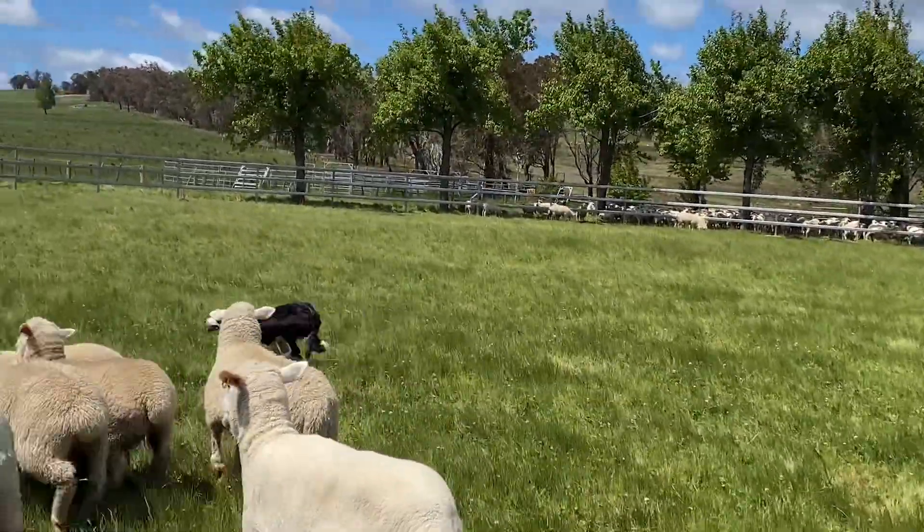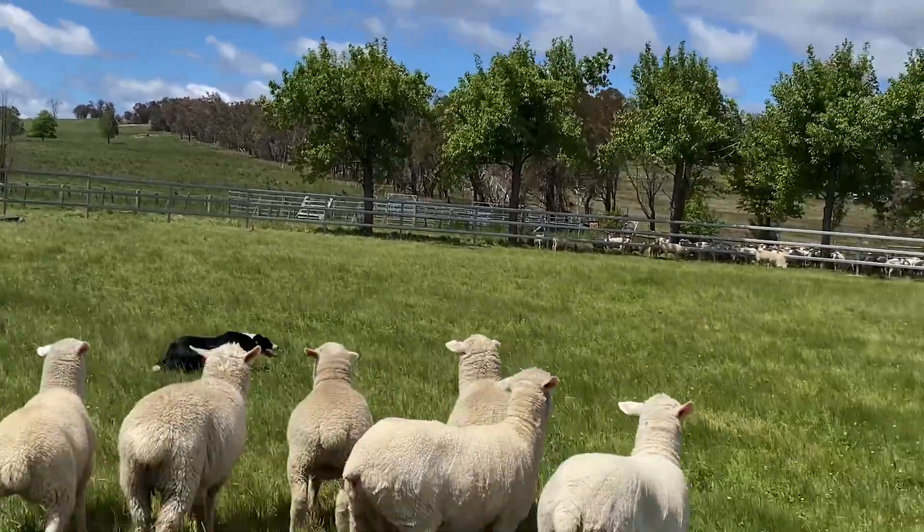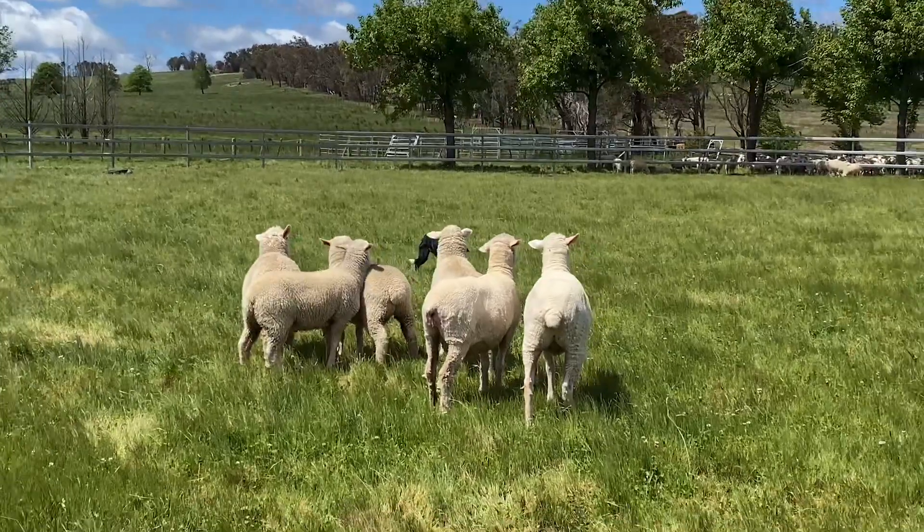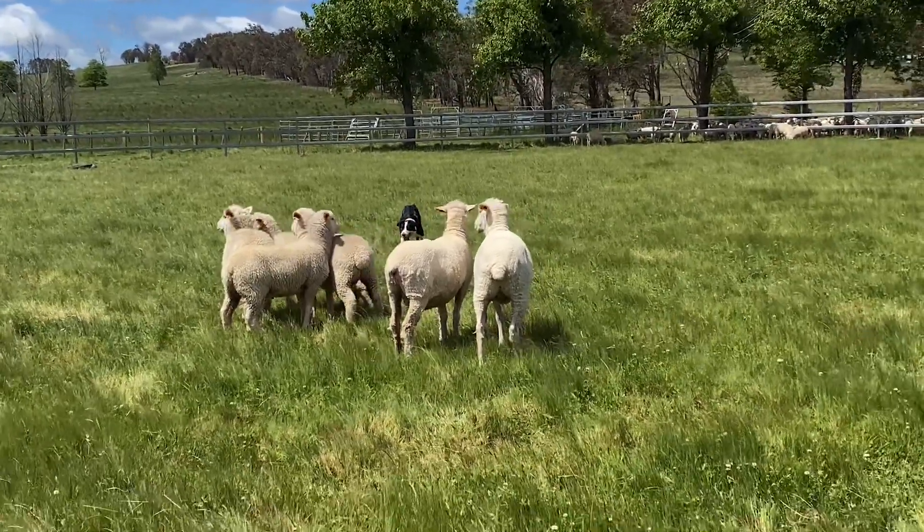Here she's working quite nicely — reminds me of a good cutting horse, good footwork. Now I'll bring them to me.